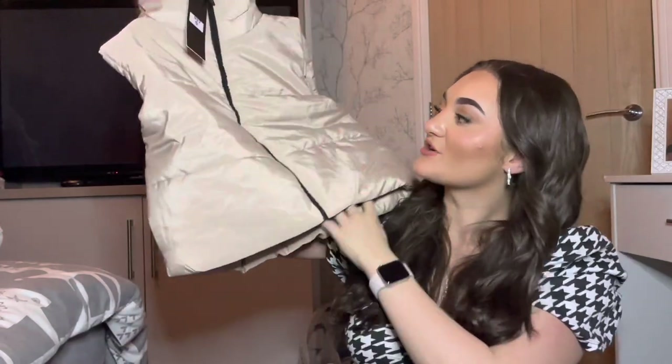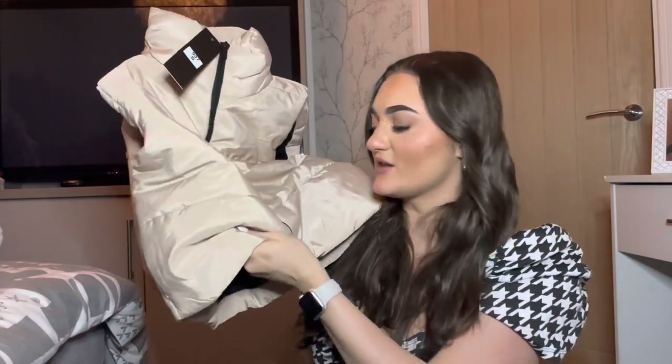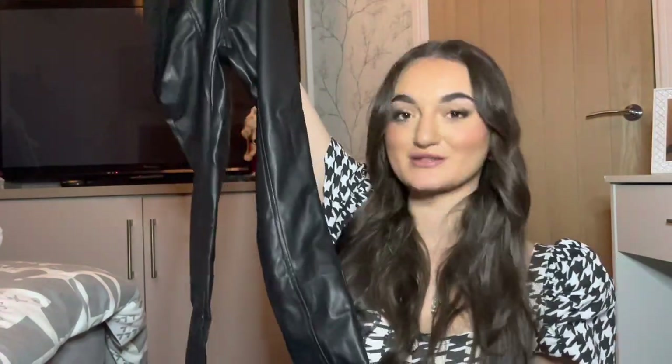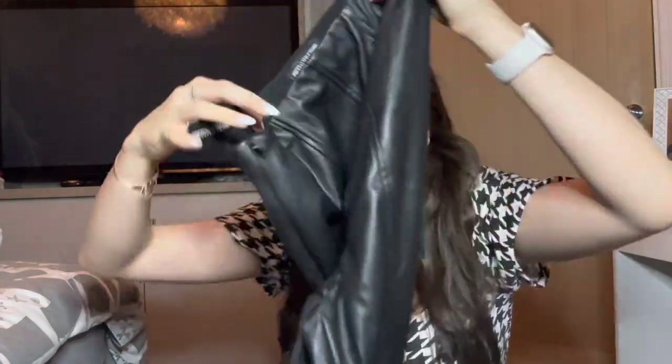I also got this cream gilet — a really nice beige color. It's not too puffy, which I wanted, but it's really good quality. I also got these really nice leather pants from Pretty Little Thing. I have so many pairs of leather pants but I just love getting new ones — these ones have a line down the middle. Black, brown, I have so many different pairs now, it's a bit of a joke.